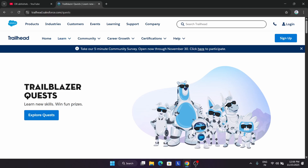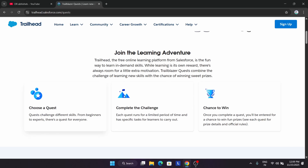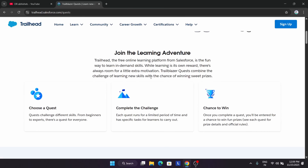This is Trailblazer Quest. So what is Trailblazer Quest? If you have participated in the Google Cloud Arcade or any other event, you must know that there we complete some badges and get some rewards. Similarly, in the Salesforce challenge, we choose a quest and then complete the challenge.